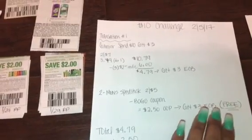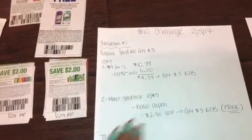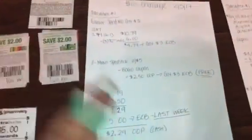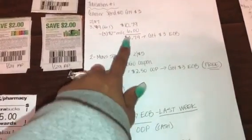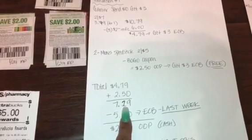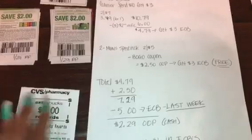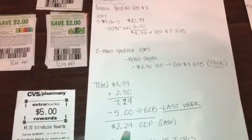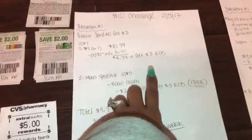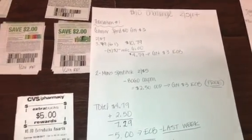So that's a really good deal. That $0.50 moneymaker is going towards the shampoo and conditioner, so you're basically getting those for even cheaper. Your total for the Garnier is $4.79, and your total for the men's Speed Stick is $2.50, which comes out to $7.29. Then $7.29 minus the $5 ECB from last week — we're going to roll last week's extra buck — so you're going to pay $2.29 out of pocket in cash or card, and you're going to end with $6 in extra bucks: $3 from the Garnier and $3 from the Speed Stick.